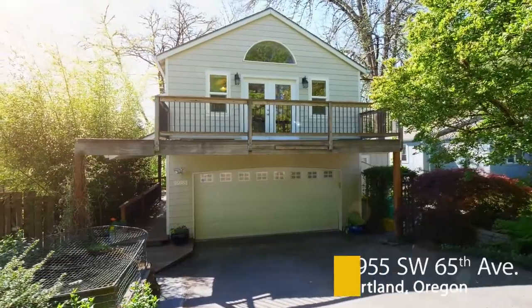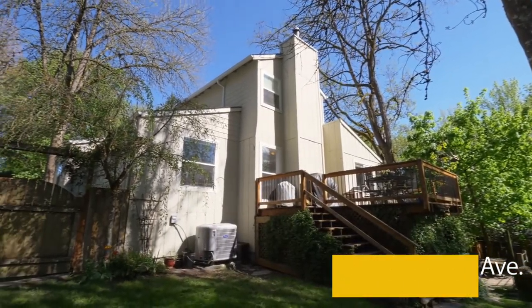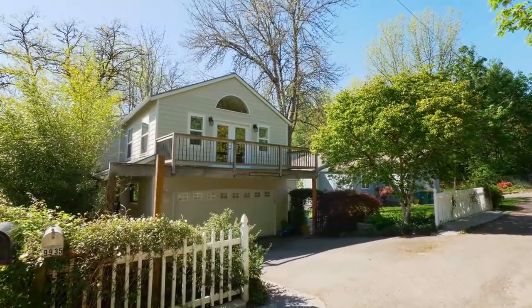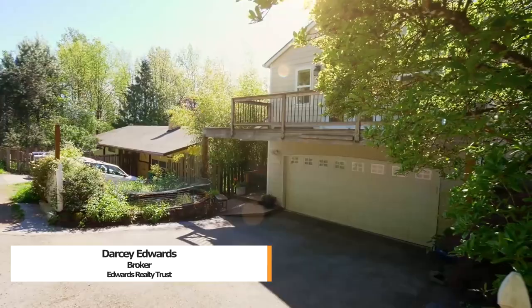Welcome to this beautiful, spacious home with a dream backyard located in a quiet southwest neighborhood. It's a convenient location with easy access to downtown Portland, shopping, and public transportation.